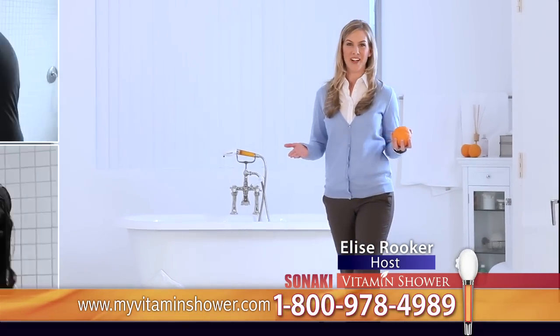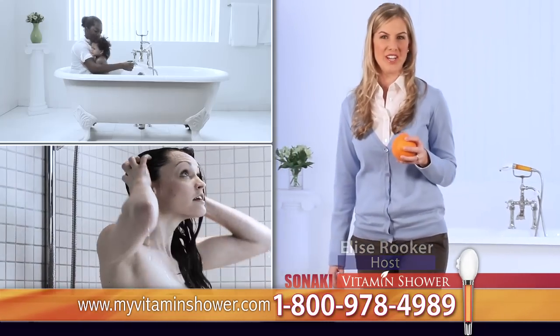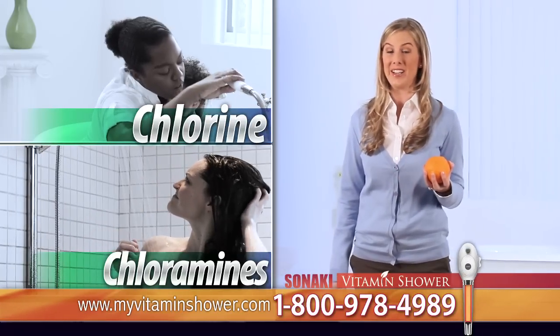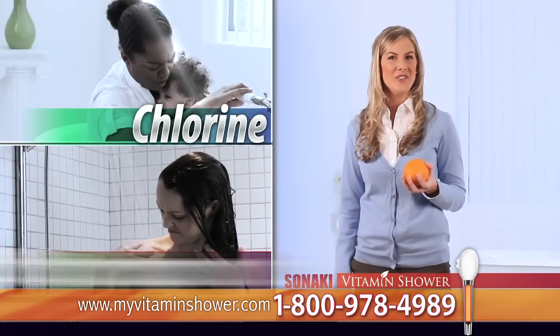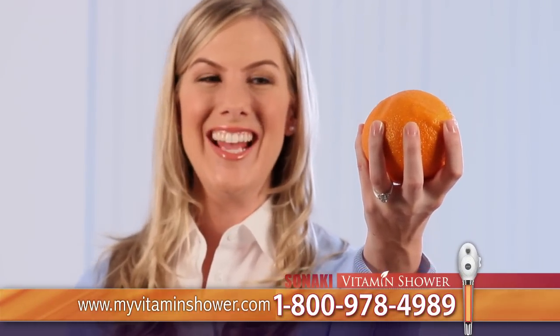Hi, my name is Elise Rooker. Did you know that your tap water contains many harsh chemicals like chlorine and chloramines that can cause irritation and itchiness to your skin and hair? Well, let me introduce you to the affordable solution — the Sonaki Vitamin Shower.